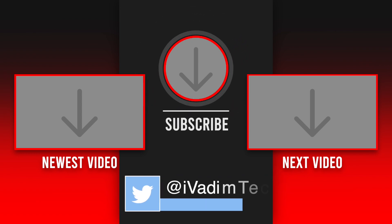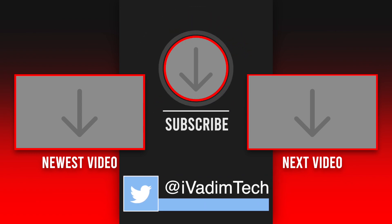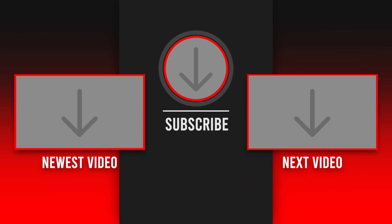Subscribe to my channel for more videos like this one, and enjoy the conversation in the comments below. It was I, Vadim, until next time.